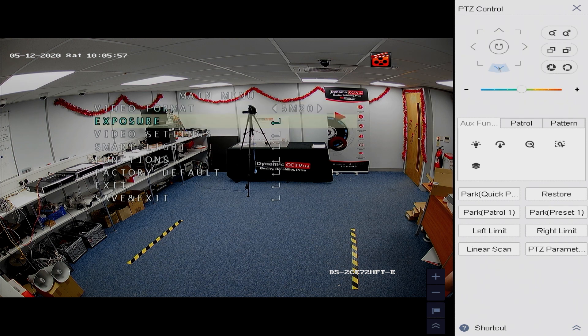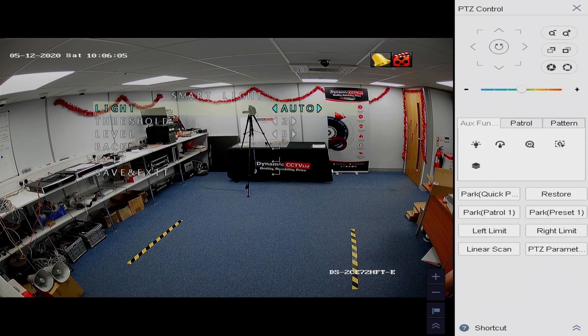We've also got smart light settings. You can set it to auto, which means it'll automatically come on when the light level drops below the minimum illumination level. There's also a threshold setting for how quickly it reacts, and an output level setting for the intensity of the light. In a very dark environment you can set that to maximum, or drop it down if you don't need the full output of the supplement warm light.